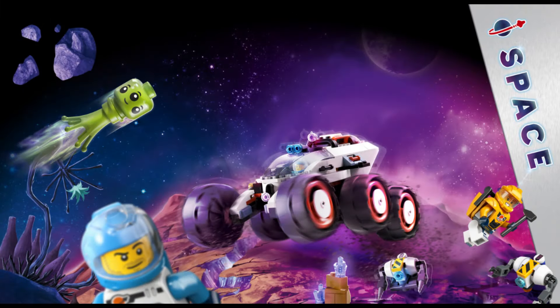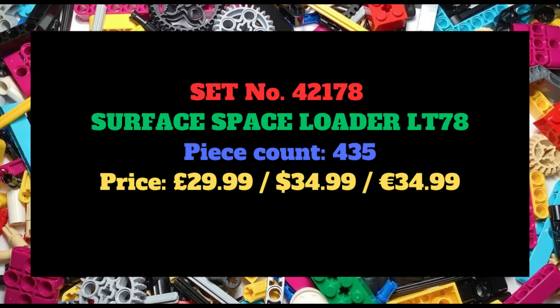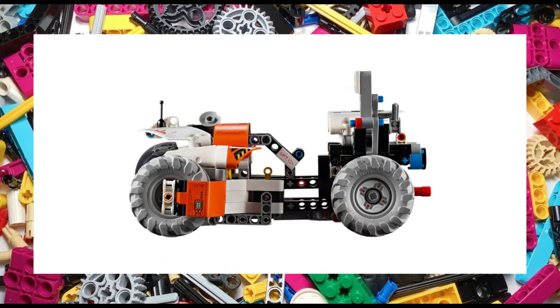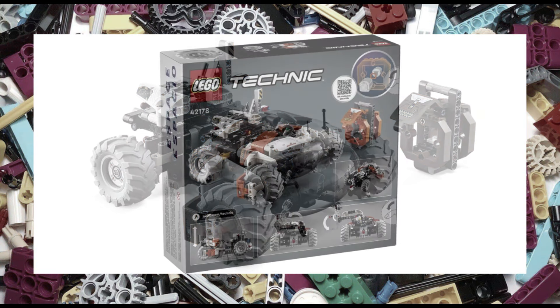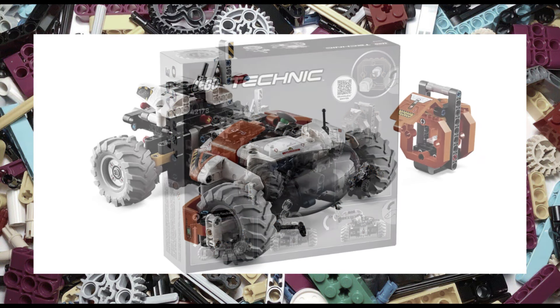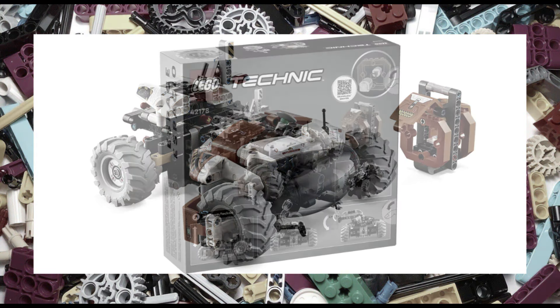Now getting into a theme that LEGO are really pushing this year — and that is space — with set number 42178, the Surface Space Loader LT78. The 435 piece set features some great play features with a moving crane as well as the cabin. The set also features a new airlock element that will allow you to connect with other space compatible LEGO sets. Set 42178 will retail for £30, $35 or €35 and measures 20cm long, 9cm high and 19cm wide.